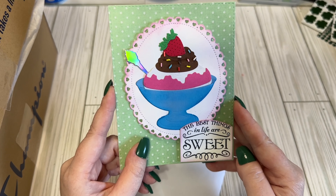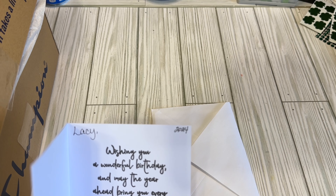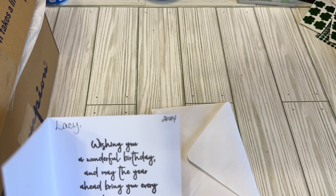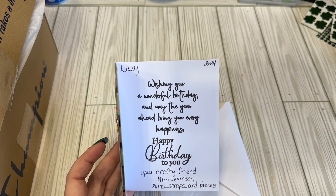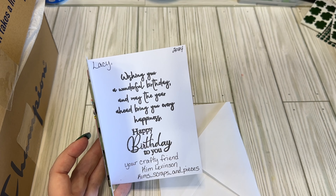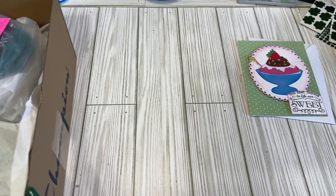I have this cute little card. It says, 'Best things in life are sweet.' Oh, this is a birthday card, so she knew it was my birthday. It says, 'Lacey, wishing you a wonderful birthday, and may the year ahead bring you every happiness. Happy birthday to you, your crafty friend, Kim Levinson.' And she is Kim underscore scrubs underscore pieces. I will link her stuff down below. Thank you for the birthday card, Kim. I appreciate that.